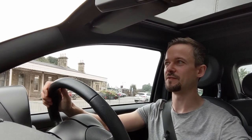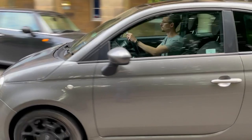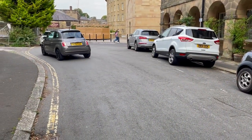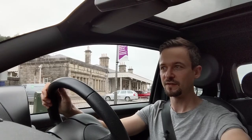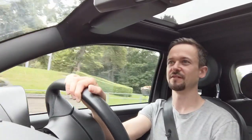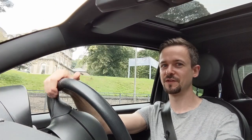I'd be interested to hear from any Fiat 500 owners who might watch this — if you've got one, what do you think of it? Has it been a good car to you? I'm always interested to hear from owners of the cars I review. As always, if you've made it this far, thank you very much for watching — massively appreciated. I'll see you in the next video.